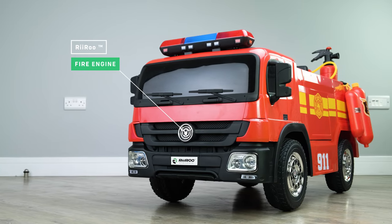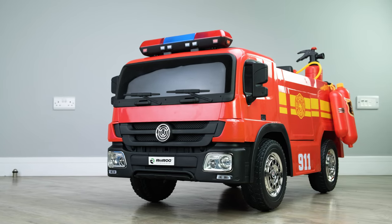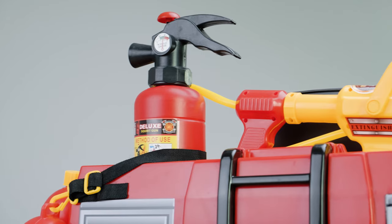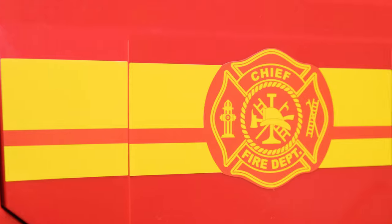Frisbee up a tree? Dolls stuck between your sofa? Forget about Fireman Sam. When your kid finally gets this, they'll be transported into a make-believe world where they can save all types of different toys.